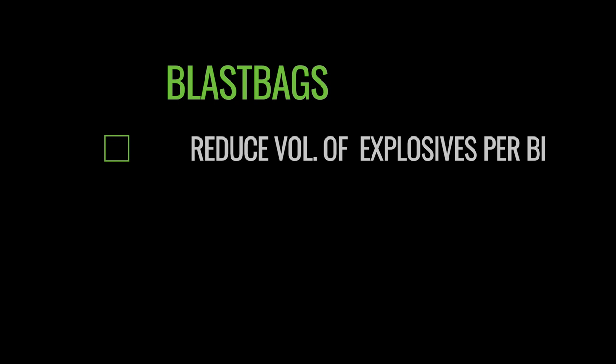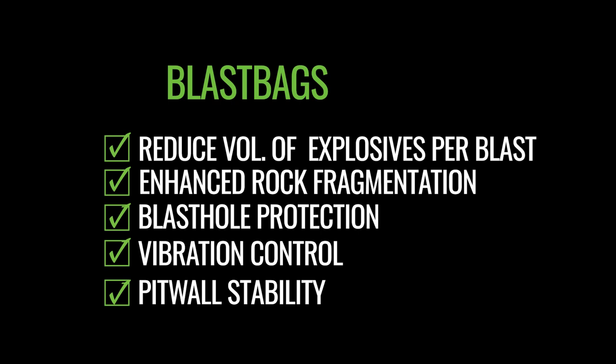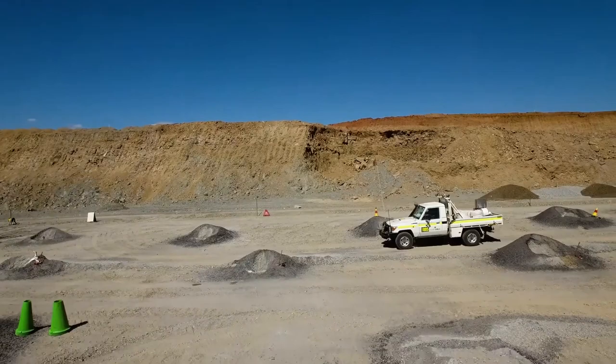Blast Bags are focused on providing customers with a range of benefits, including reduced volume of explosives needed per blast hole, enhanced distribution of rock fragmentation, blast hole protection from water ingress, vibration control, and pit wall stability. The blast bag itself is a bit of a multi-tool because it can be used where there's water, where there's cavities, and it can be used to support stemming.